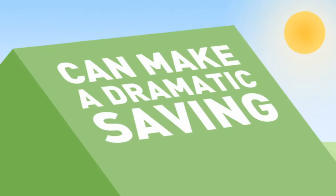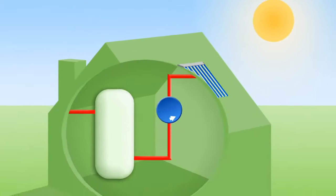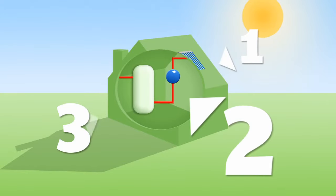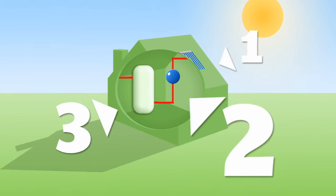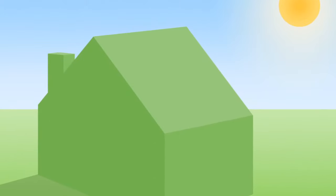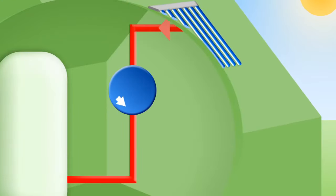A free source of hot water can make a dramatic financial saving. A solar thermal water heating system consists of three main parts. Now let's take a look at the process step by step: an evacuated solar collector is fitted to the roof to absorb the Sun's heat and transfer it to the fluid in the solar circuit pipes.